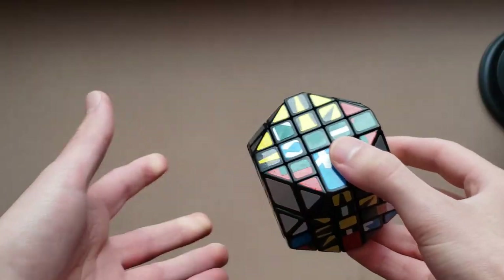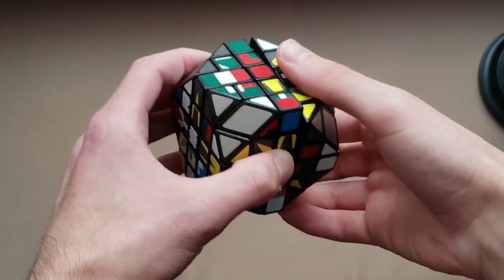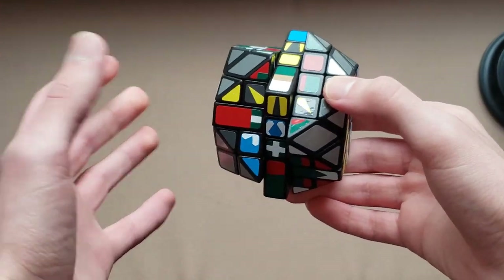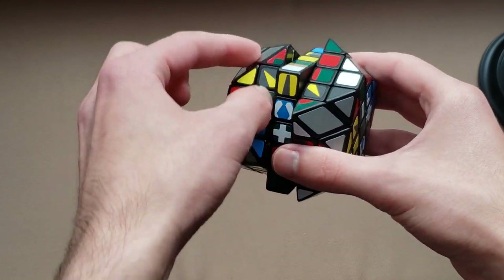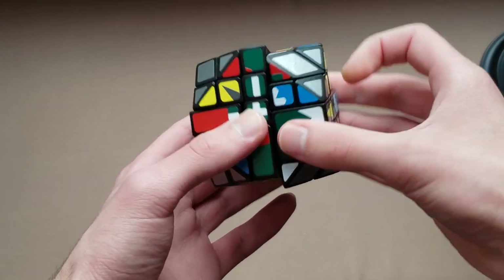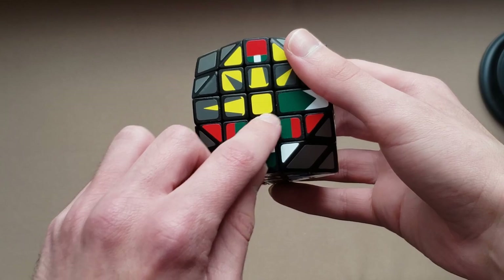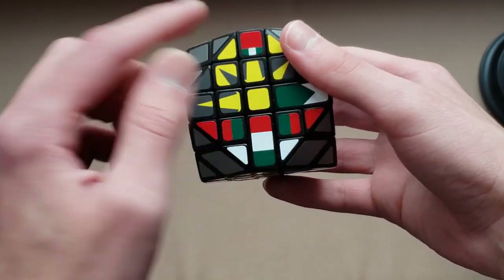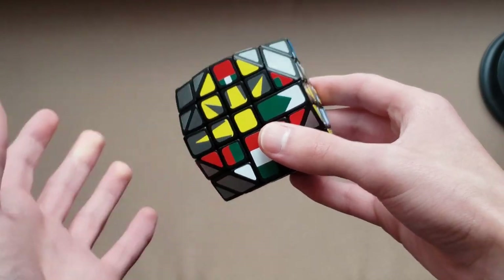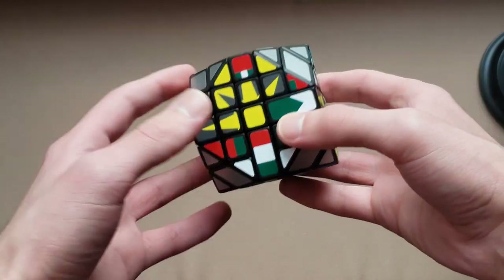First thing that comes to mind is that the bandaging will never affect any of these three layers, so you can always turn it like a thick 3x3. These two outer layers will never be stuck to the third layer. So we always have a 3x3, and we should be able to solve the centers just by turning these layers, and we'll incidentally solve some edges too because some centers are bandaged to an edge.